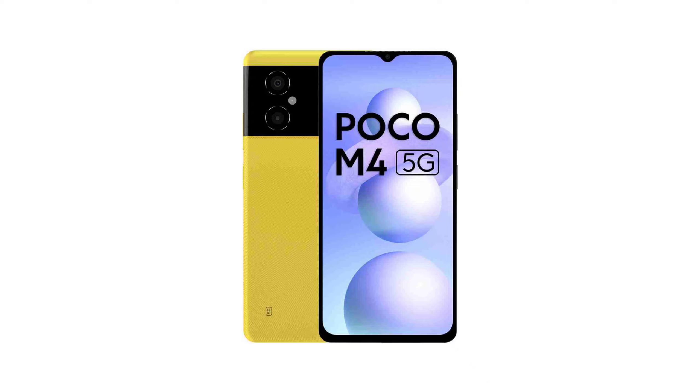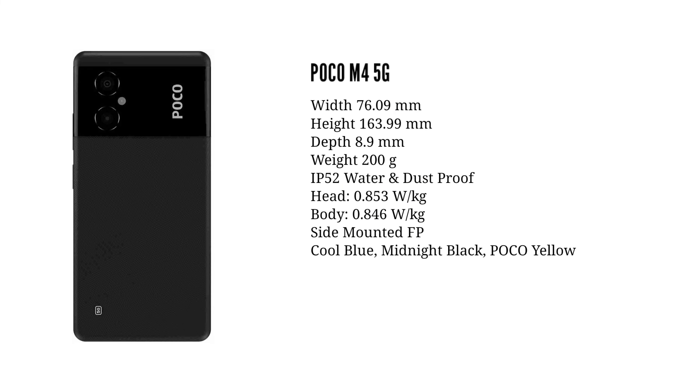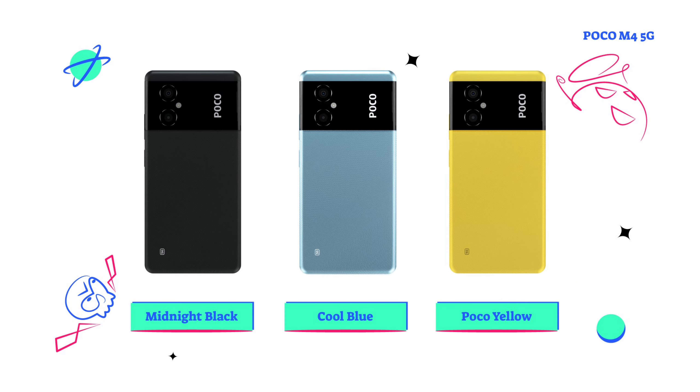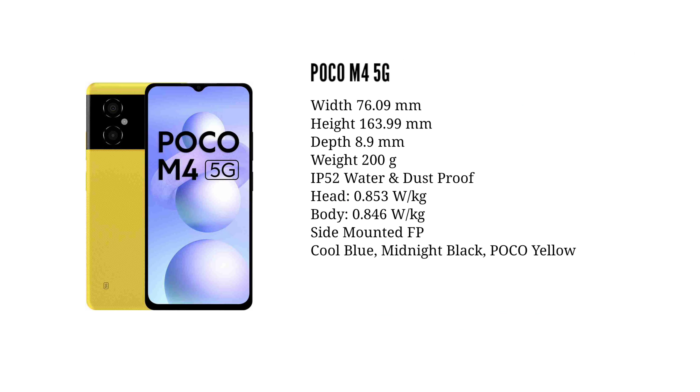The Poco M4 5G comes in 3 color options. The smartphone is 8.9mm thin and features an IP52 water repellent coating on the rear side.